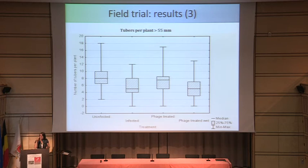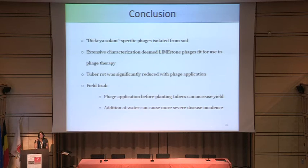Looking at the number of tubers per plant in the large size class, you can see a difference in the box plot, though with so few tubers per plant it's not quite significant — but the trend is visible. In conclusion, during my research I was able to isolate Dickeya solani-specific phages; I did extensive characterization of Limestone 1 and Limestone 2 and deemed them fit for phage therapy. In the in vivo lab test on tubers we could significantly reduce tuber rot, and in our field trial, treating tubers with phages before planting increases yield — and you should not plant your tubers wet.